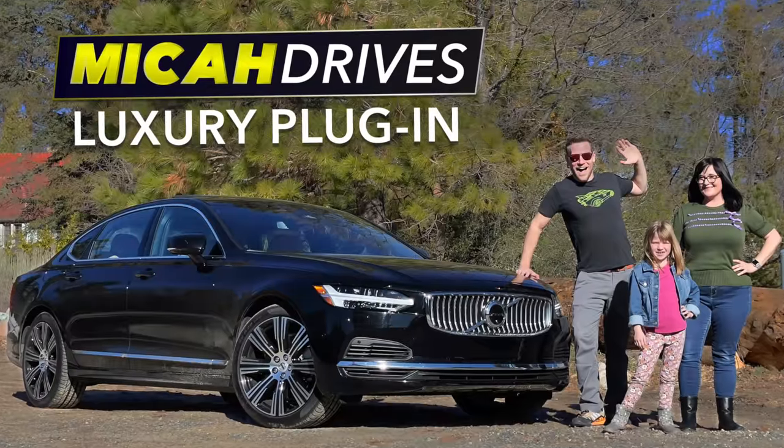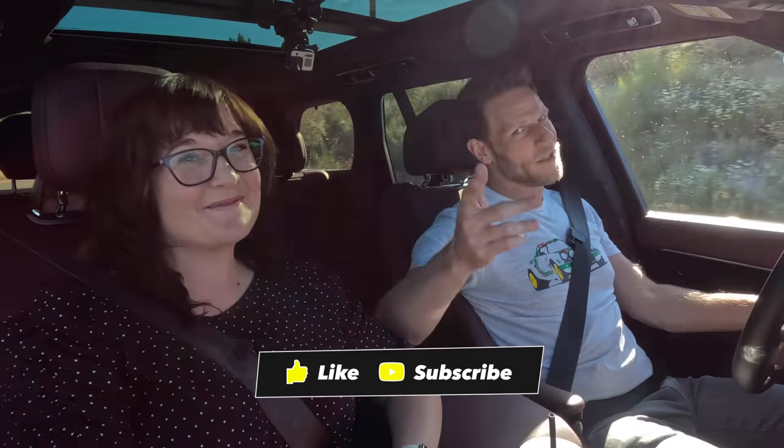Would you like to see more videos like this, where we review cars as a family plus the occasional helicopter adventure? If so, please subscribe.